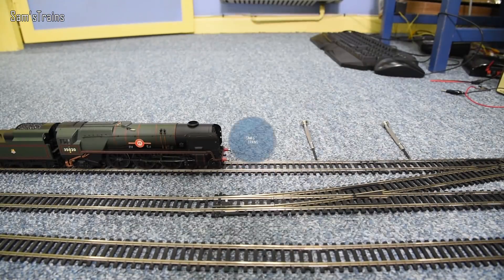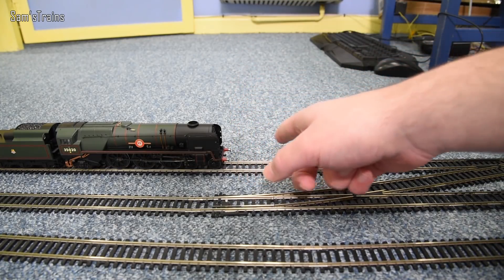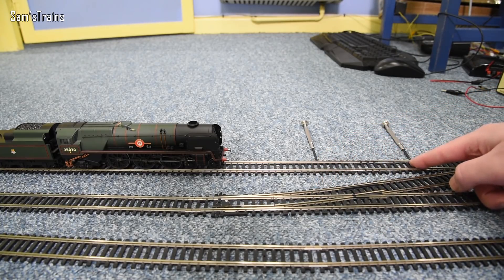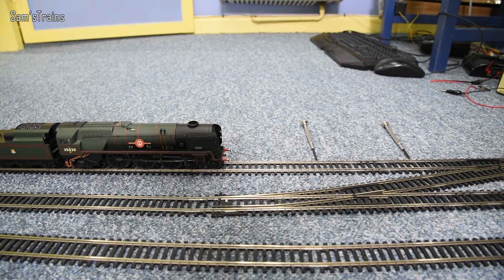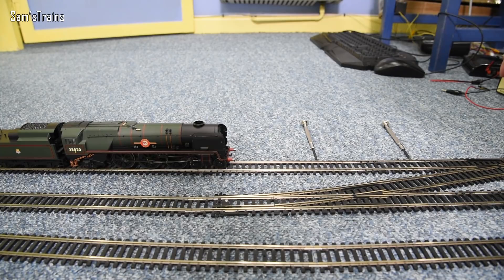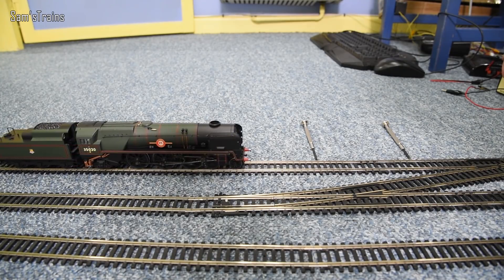For the slow speed test I'll start the loco at the slowest possible speed without it cutting out. Once it's stabilized I'll start the timer when it reaches the first screwdriver marker and stop when the front buffer reaches the second screwdriver. I'll repeat three times and take an average, then do the same with the new motor. It's not perfectly scientific but should show any major differences.